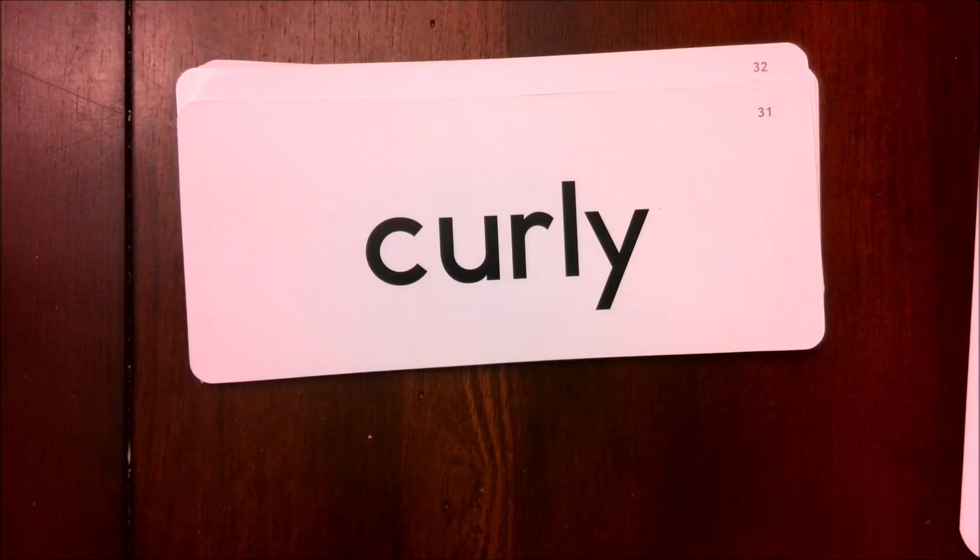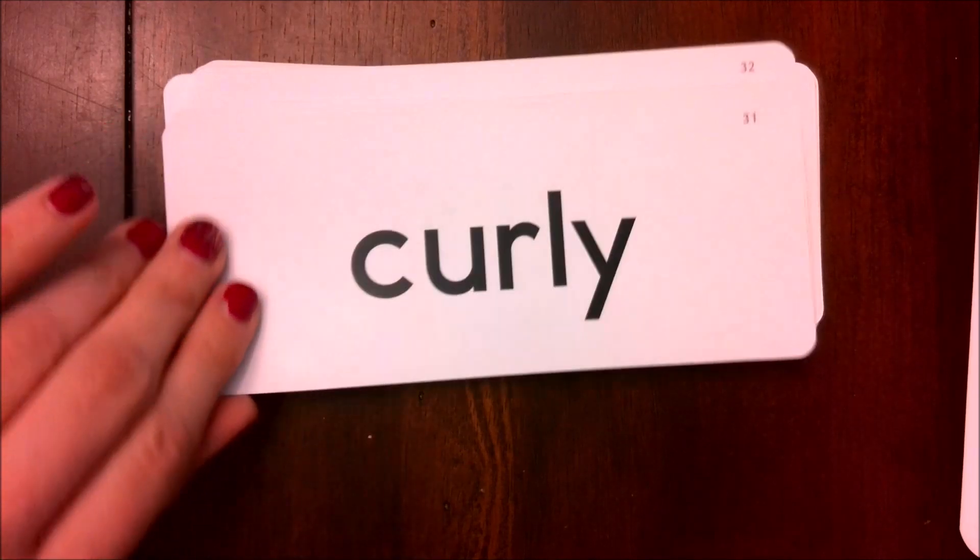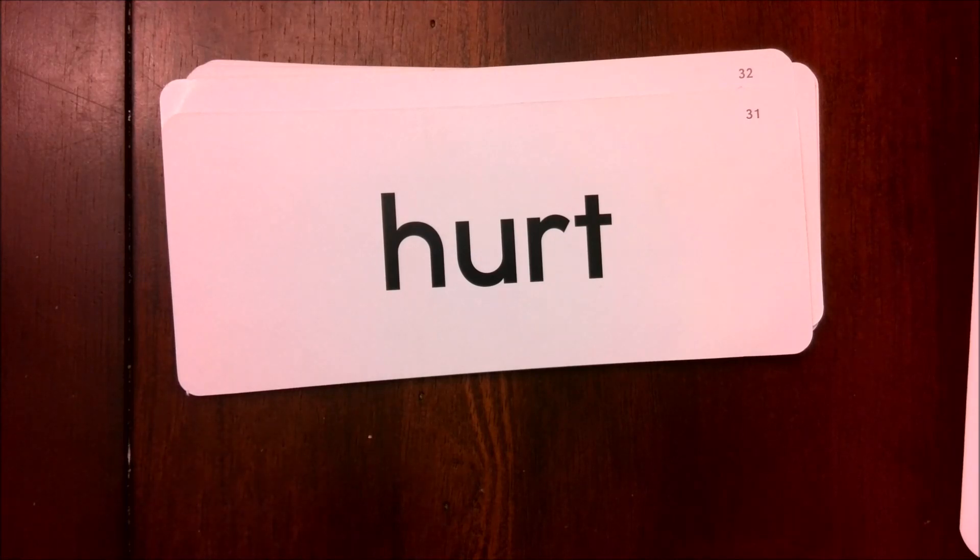Again, I have my Y on the end that says E, so the word is curly. Here the word is hurt.